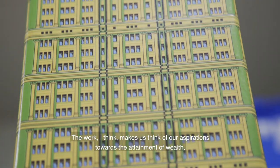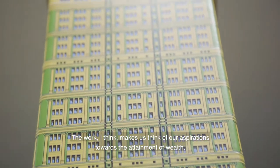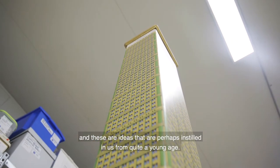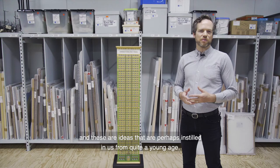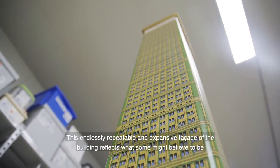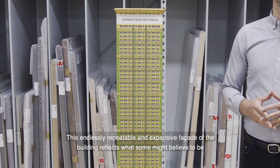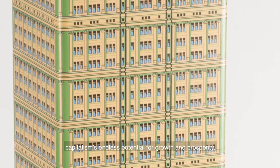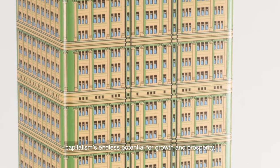The work, I think, makes us think of our aspirations towards the attainment of wealth. And these are ideas that are perhaps instilled in us from quite a young age. This endlessly repeatable and expansive facade of the building reflects what some might believe to be capitalism's endless potential for growth and prosperity.